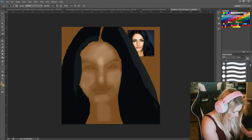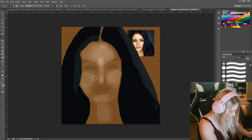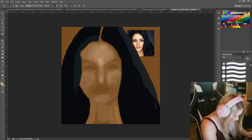Just going through a little bit of highlights. I'm going to blend out the cheeks a little bit. I'm just going to grab some of her skin tones and add them, like I did with the hair.